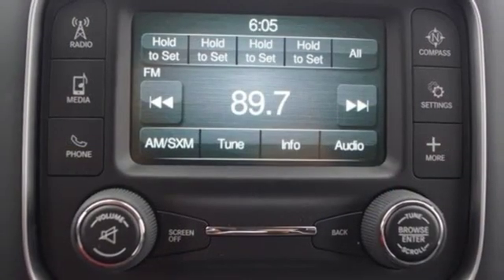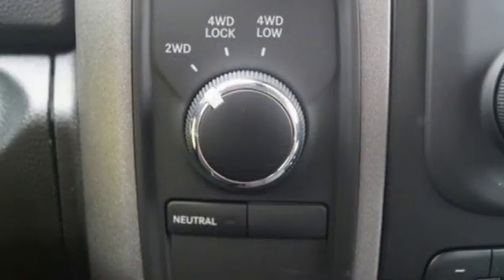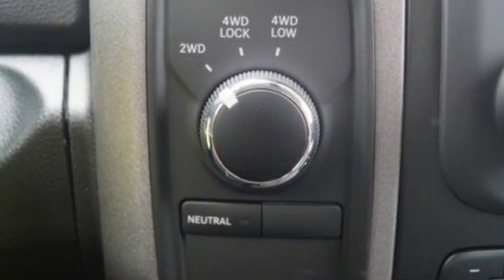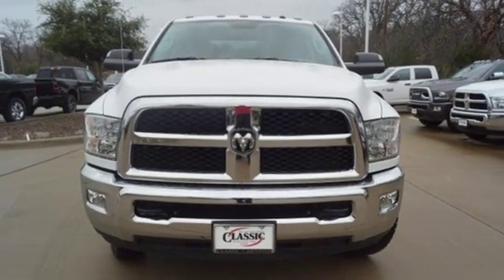Three USB ports, air conditioning, automatic transmission, heavy duty shocks, and power heated mirrors. If you've been waiting for the perfect time for a test drive, the time is now — experience it today.